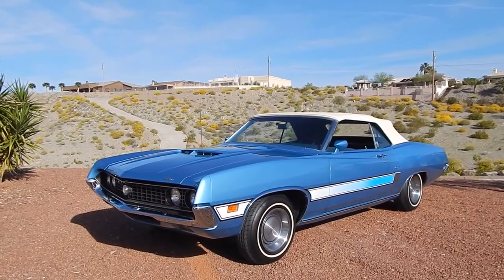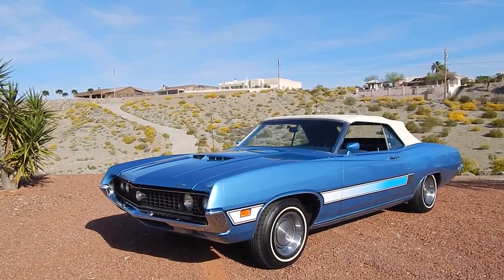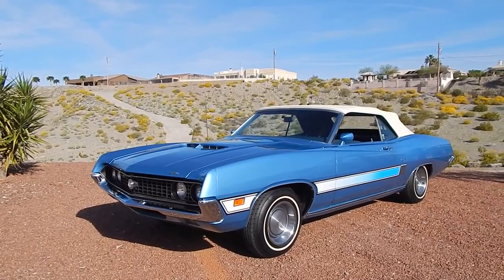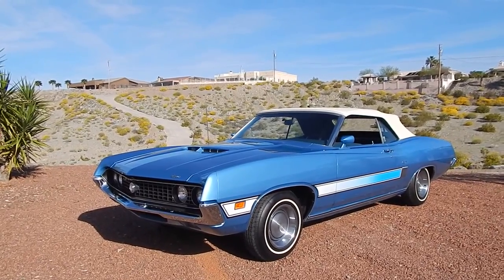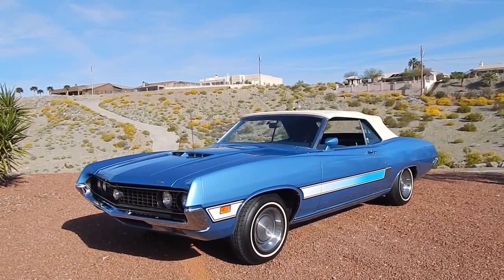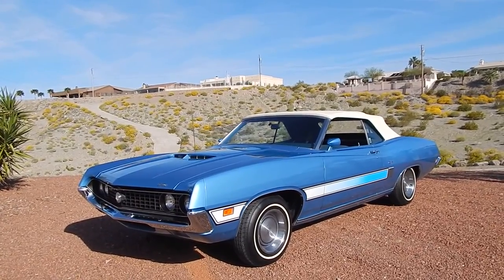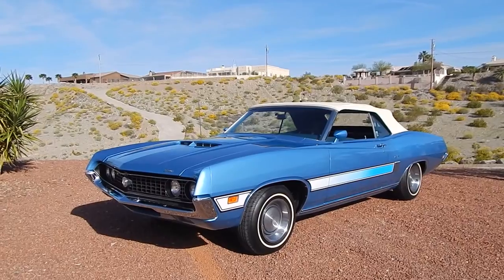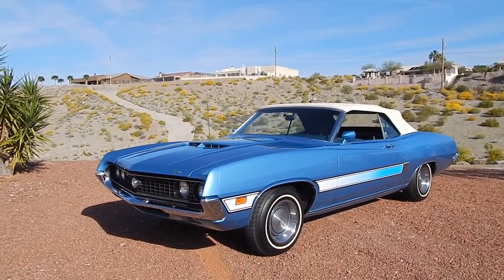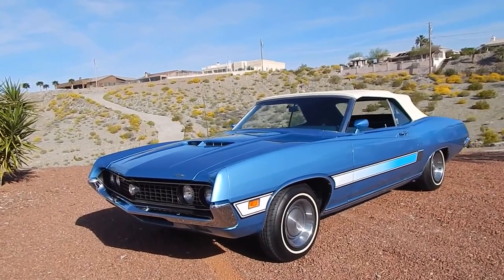We have all the documents laid out on the hood and we'll point to them as we go around the video. 63,000 actual miles — it was purchased new in Missouri. The gentleman retired shortly thereafter, came to Lake Havasu City where it's dry and arid. So it's a solid, rust-free two-owner car. This customer purchased it last year from the original owner.